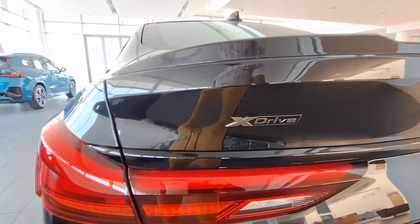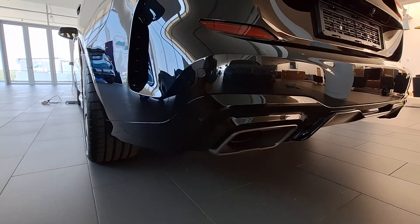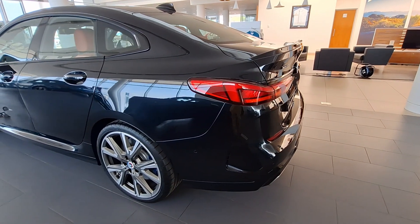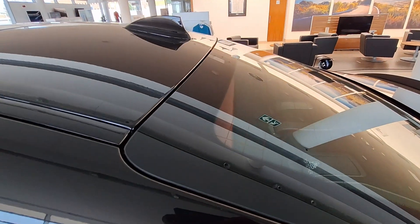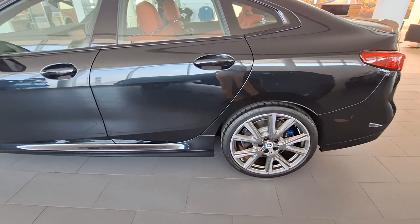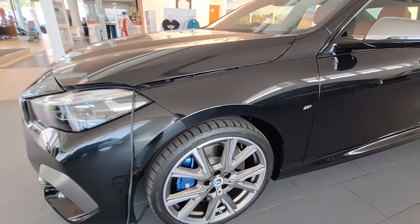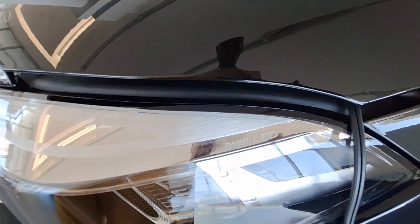The other extra you pay for is the Deluxe package, which is an additional 44,000 rand. On that package you get this sliding panoramic roof, which is a cool feature for such an expensive vehicle. At the top there is a shark fin spoiler, which is also nice. The Deluxe package also includes the tire pressure monitoring system, seat adjustments, and that mirror which is electronically adjustable from the driver's side.